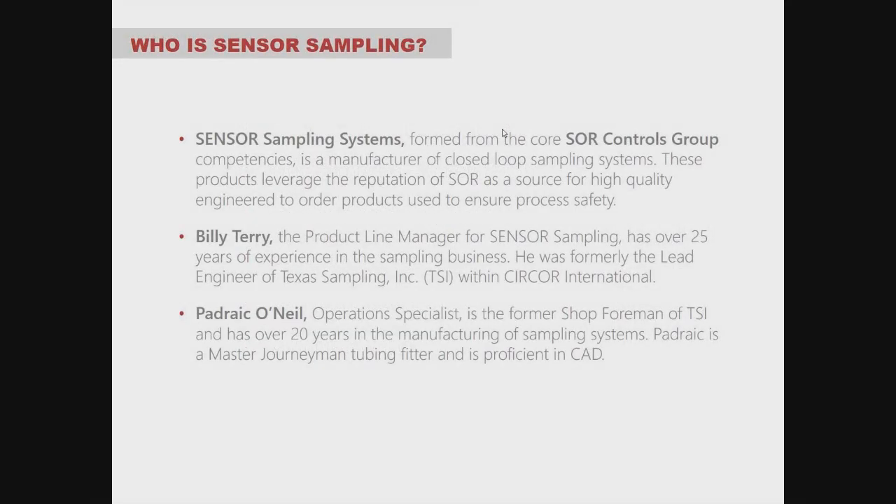So who is Sensor Sampling? Sensor Sampling Systems was formed from the core SOR Controls group, which you're all familiar with as a manufacturer of closed-loop sampling systems — liquid and gas sampling systems. These products leverage the reputation of SOR as a source for high-quality, engineered-to-order products used to ensure process safety.